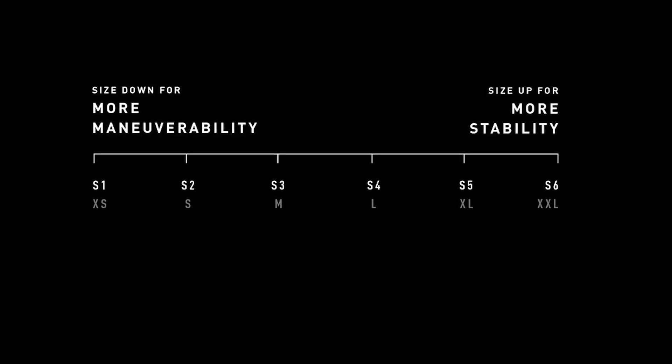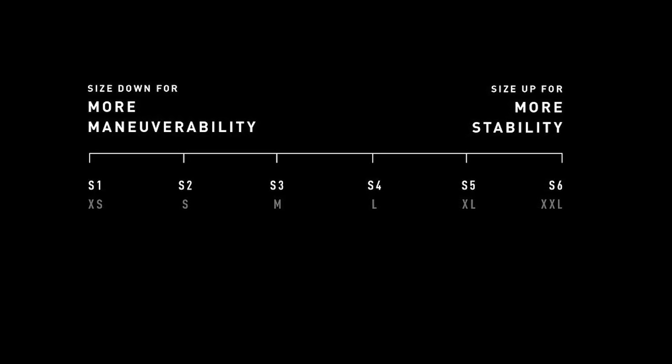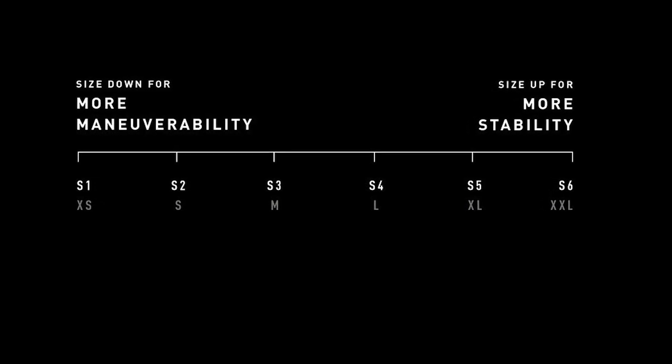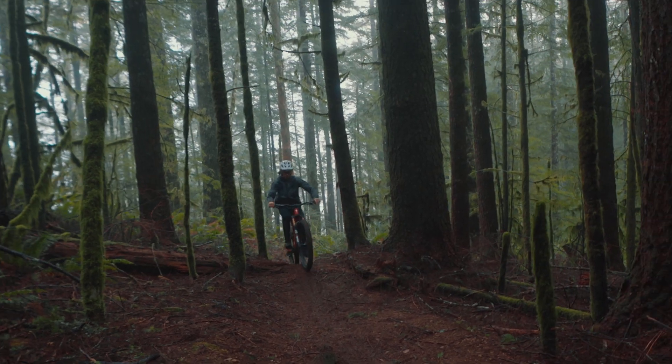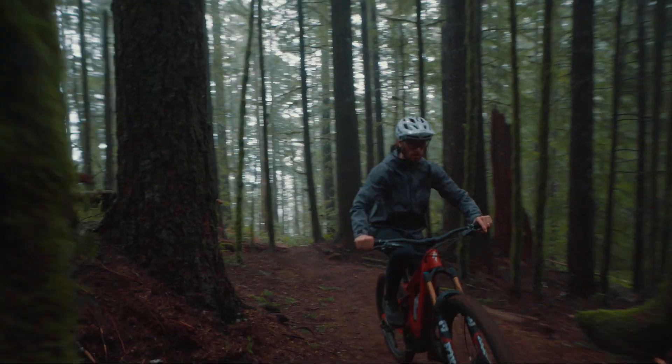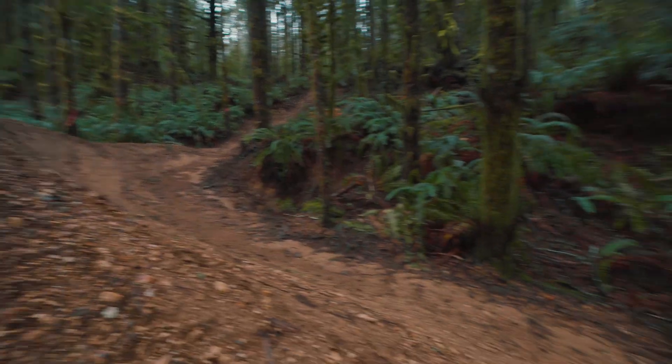With style-specific sizing, riders can choose a bike based on top tube length and their ideal handling characteristics, while standover and head tube length remain similar across all six sizes. Smaller S-sizes are more nimble thanks to their shorter reach and front center measurement, while bigger S-sizes deliver more stability and a roomier ride.